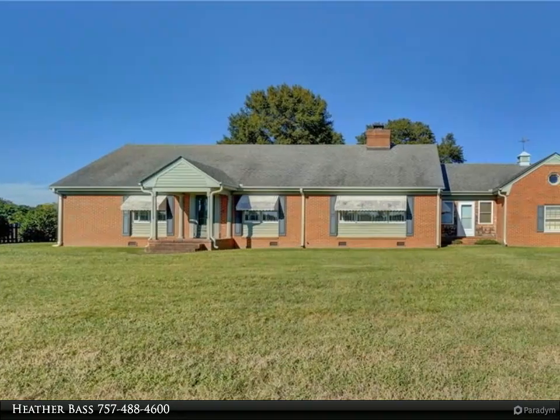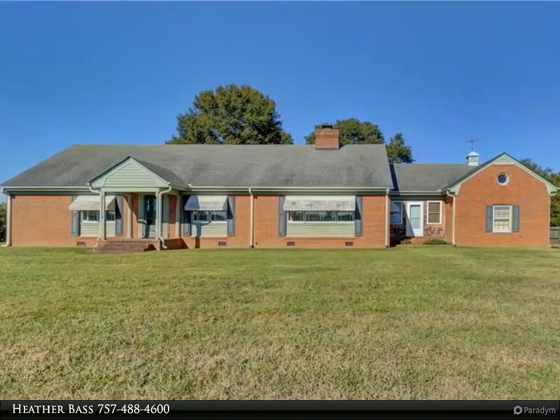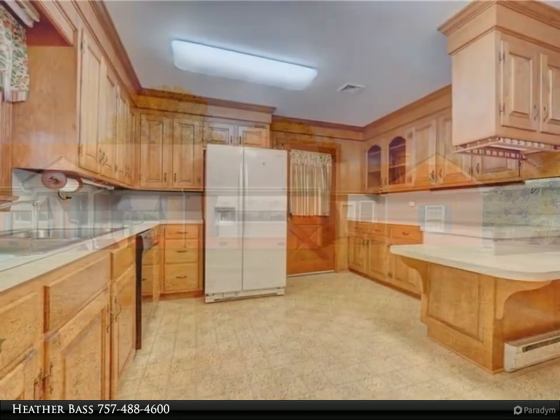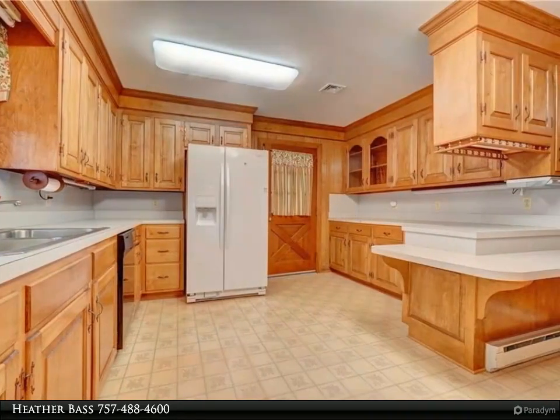This Berkshire Hathaway Home Services Town Realty property video is presented by Heather Base. Sprawling custom-built brick rancher with endless country charm and lots of open space.